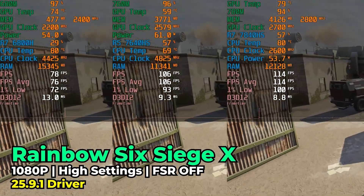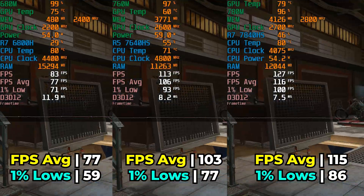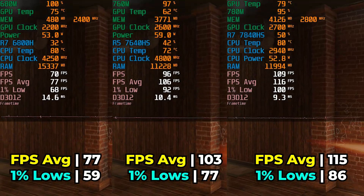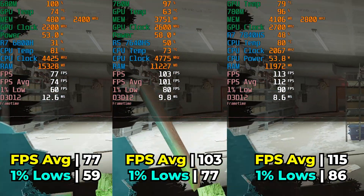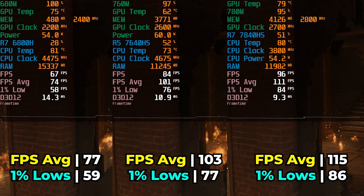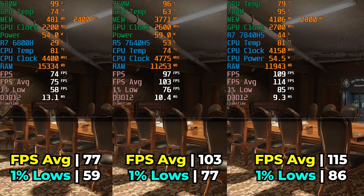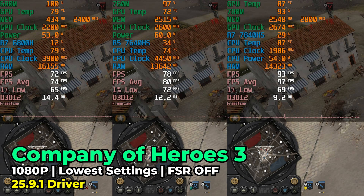Moving on to Rainbow Six Siege X, running with the high graphics settings — which are more like medium — at 100% render resolution with no upscaling. This one shows some pretty massive performance increases. The 760M sees a 33.7% FPS average increase over the 680M, and the gap between the 680M and the 780M is even more drastic at a 49.3% increase in performance. That's pretty substantial, especially since it gets you into high refresh rate gaming territory.